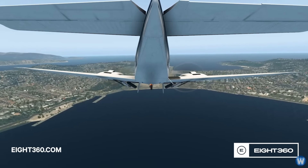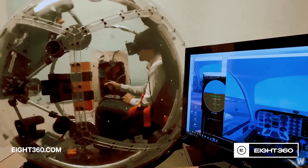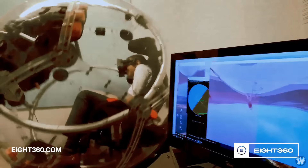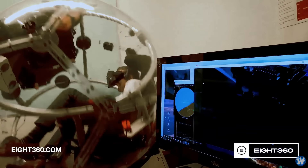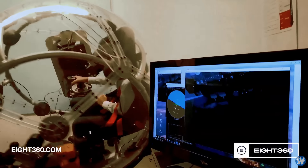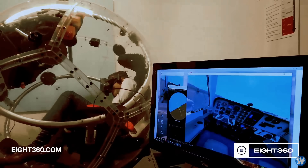Before you ask why it doesn't have hydraulics for up and down movement — the company said they were originally building it as a helicopter hover training simulator and the rolling ball motion is very good for mimicking helicopter flight. However, the ball design also allows them to flip upside down and do 360 rotations.